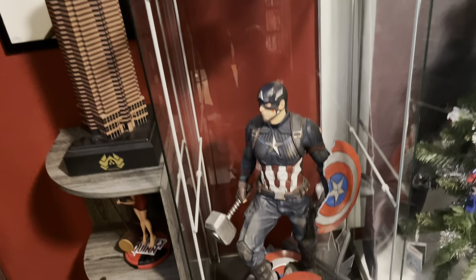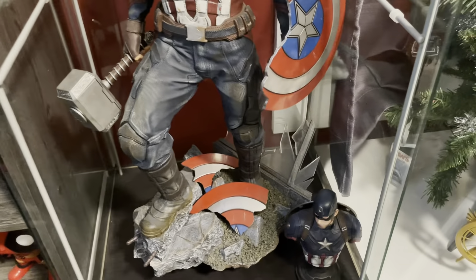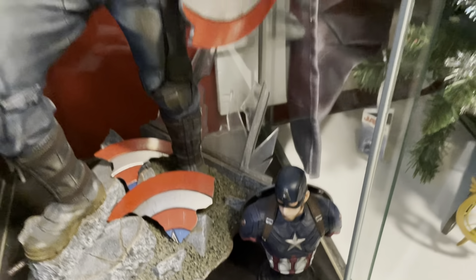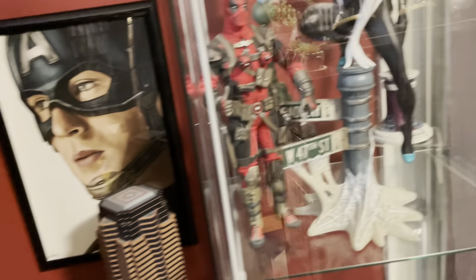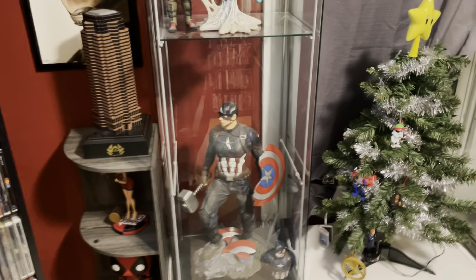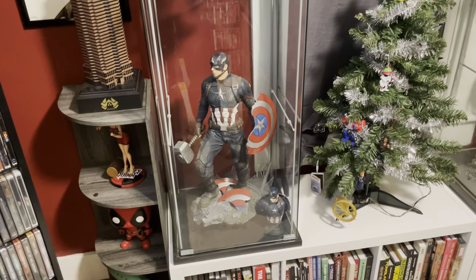Down here we have an Iron Studios one-fourth scale Captain America from Endgame. This thing is incredible — if you've seen my past videos, you've seen this before. It's a phenomenal, phenomenal statue. I'm very happy to have this display case now. Doing all this actually gave me more room for collectibles, which is crazy — I have more room for movies and more room for collectibles.